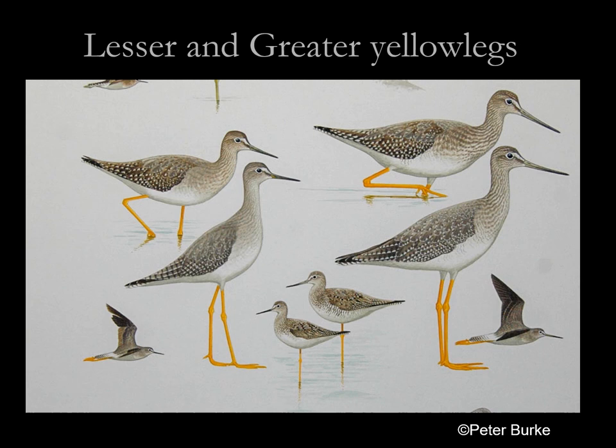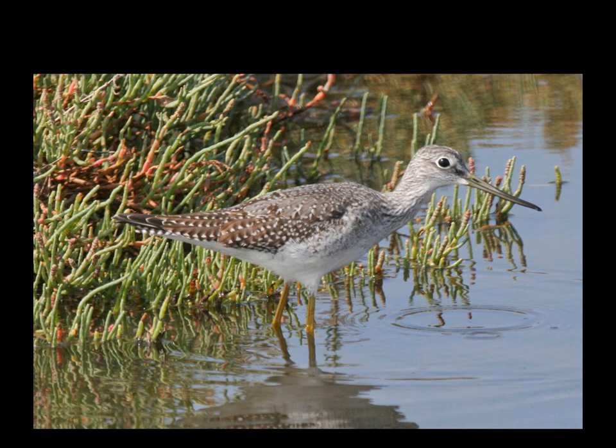This is the one plumage in the entire year cycle where you can separate lesser and greater yellow legs based on plumage. You need a little experience to assess how much barring is enough, because lessers do have some barring in breeding plumage. But it's the one time where they actually differ. It's really amazing that these two species look so much alike, because genetically they're not each other's closest relatives.